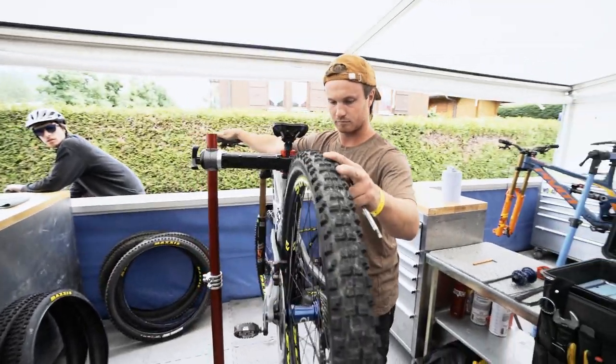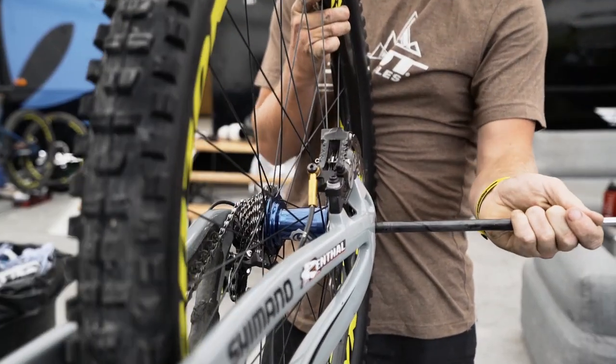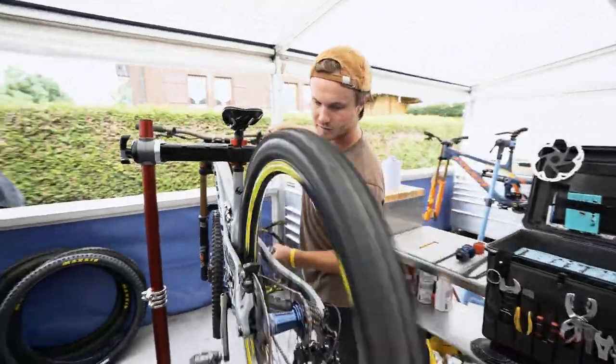The next thing is the Super Boost rear end. On a 29er, the wheels can get a bit flexy as it's a bigger wheel than 27, but not when you've got a Super Boost. It's the wider spacing and it just feels a lot, lot better.